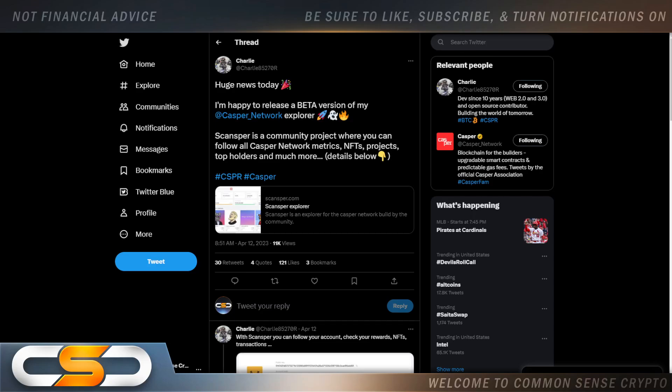Hello everyone and welcome back to Common Sense Crypto Channel. This is Rich doing another video today on Casper.